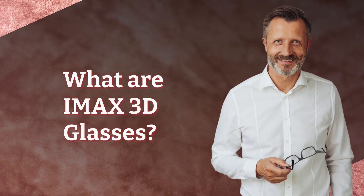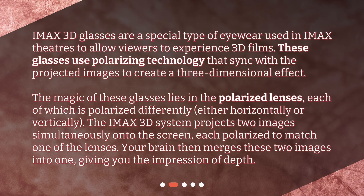What are IMAX 3D glasses? IMAX 3D glasses are a special type of eyewear used in IMAX theaters to allow viewers to experience 3D films. These glasses use polarizing technology that syncs with the projected images to create a three-dimensional effect. The magic lies in the polarized lenses, each polarized differently — either horizontally or vertically. The IMAX 3D system projects two images simultaneously onto the screen, each polarized to match one of the lenses. Your brain then merges these two images into one, giving you the impression of depth.